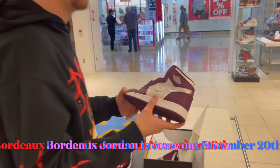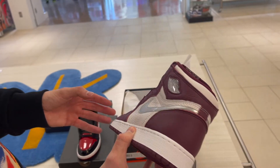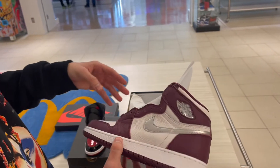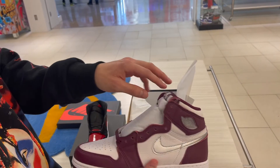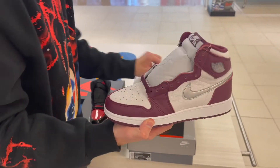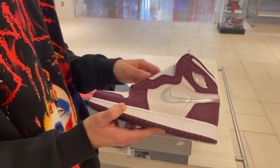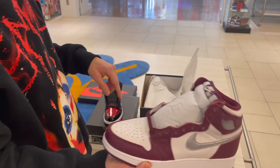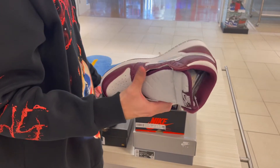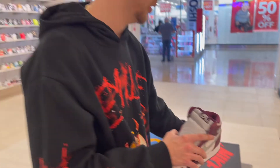Next shoe — another pair of Jordan Ones, the Bordeaux Ones. These come out this Saturday so I definitely recommend doing whatever you need to do to cop these. You can't go wrong with the style and color — it's really eye catching. The dope thing about these is they come with another pair of laces, and the adult size comes with a white pair too. Nike killed these.